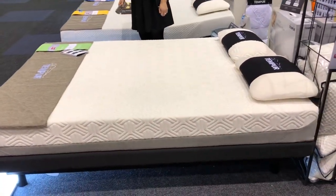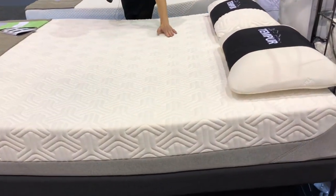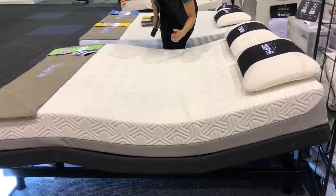I want to tell you about the Temper mattress. This Temper mattress offers amazing pressure relief. It's going to mould exactly to your body. Amazing motion absorption — you're not going to notice what's going on on the other side of the bed.